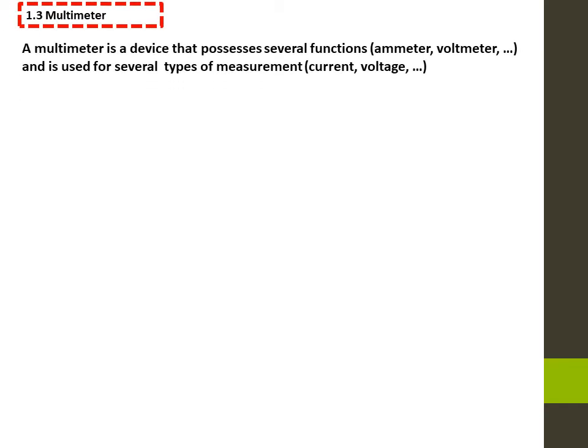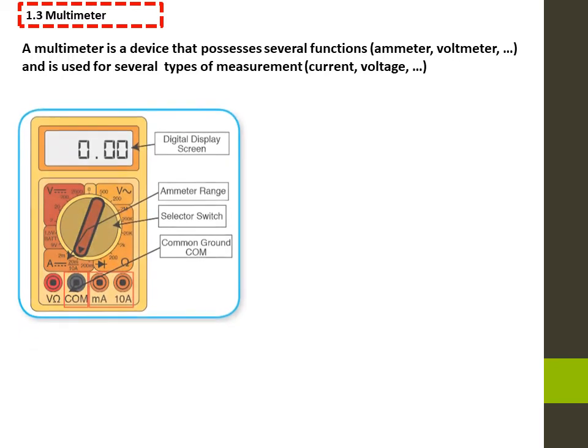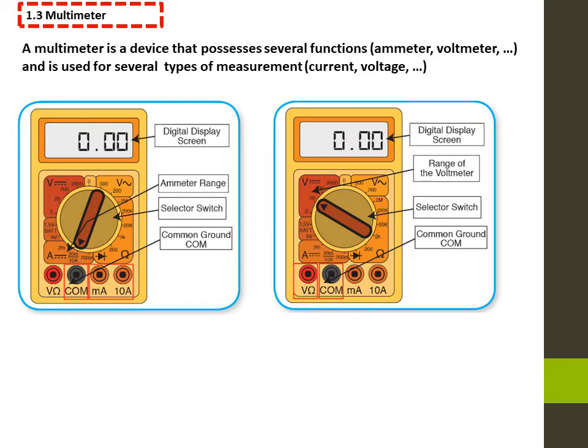A multimeter is a device that possesses several functions. It can function as an ammeter or as a voltmeter, for example. It is used for several types of measurements — it measures the current if used as an ammeter, and the voltage if used as a voltmeter.